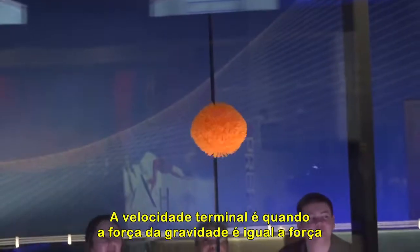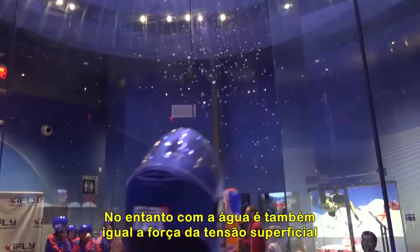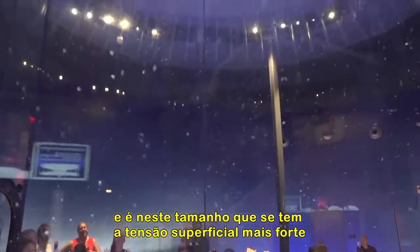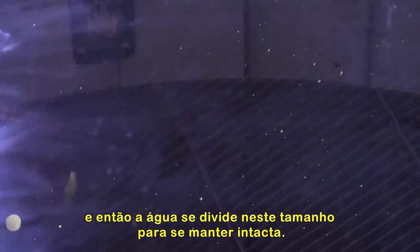Terminal velocity is when the force of gravity is equal to the force of drag. But with the water, there's also the force of surface tension — that's the size that has the strongest surface tension. And so the water wants to break up to that size and hold itself together.